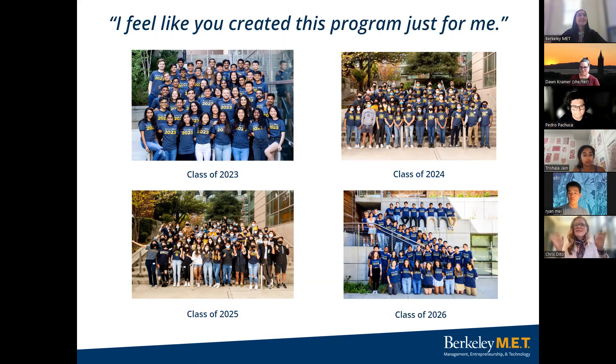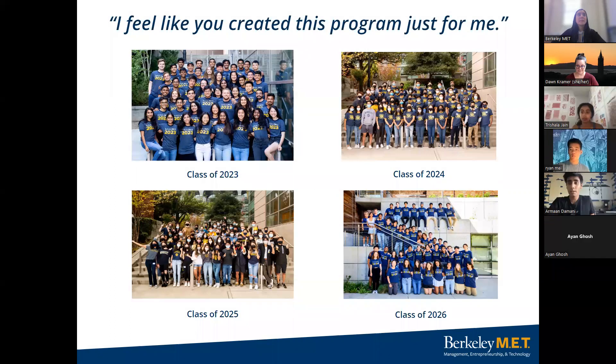Thank you all for joining us today. Good luck, and enjoy your senior year. If your questions weren't answered, you can email us at met@berkeley.edu. Any follow up, you can send it there and we'll be answering this week.